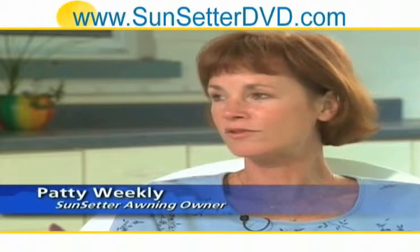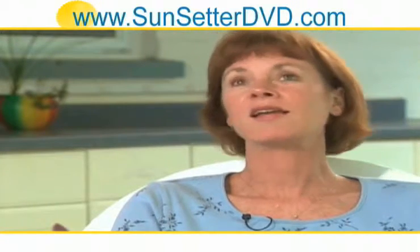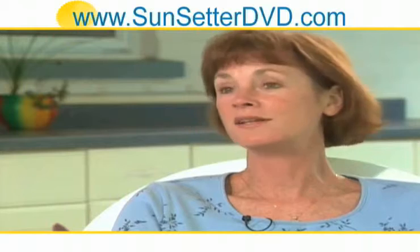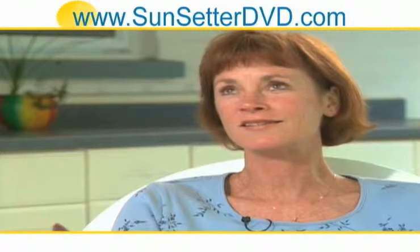The Sunsetter Awning has changed the outdoors tremendously for us. Being able to stay out of the rain and out of the sun, being able to eat dinner out here and not have to worry about the weather sneaking up on us — just entertaining out here. I love it. I wouldn't trade it for the world.